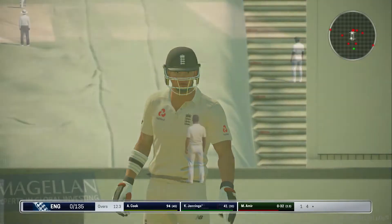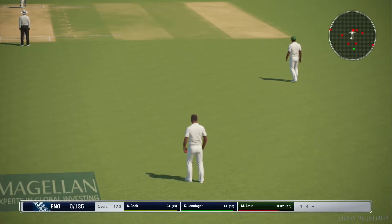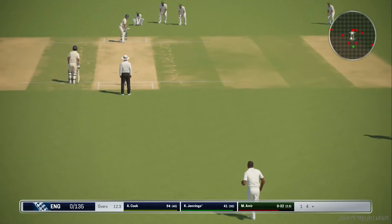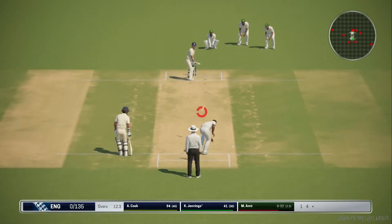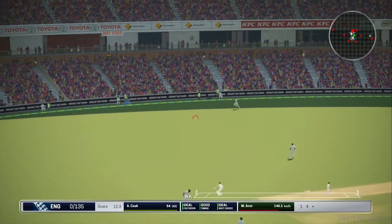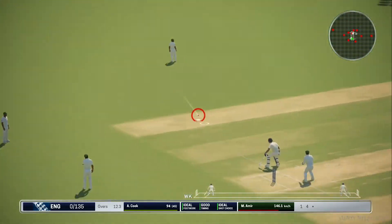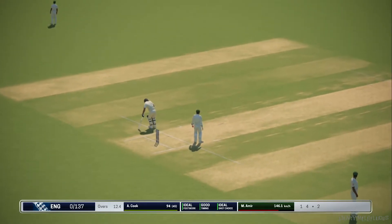Plays and misses. Plays and misses. Good shot. Two runs off that delivery.